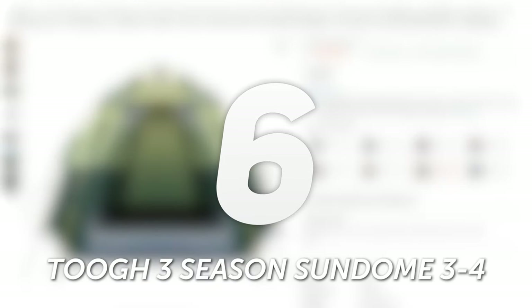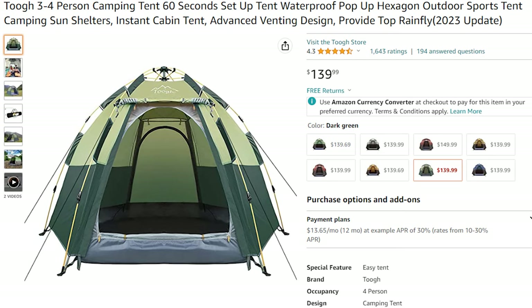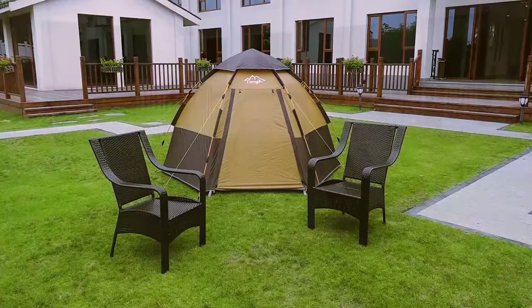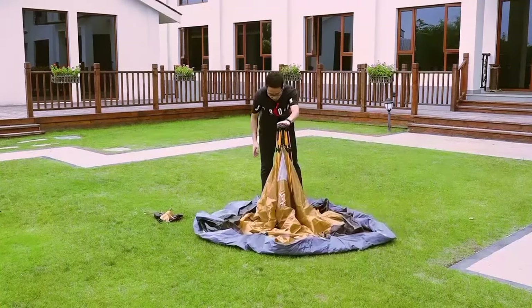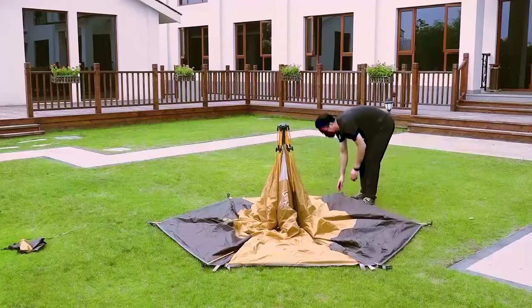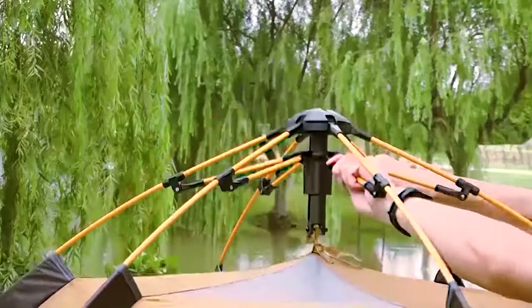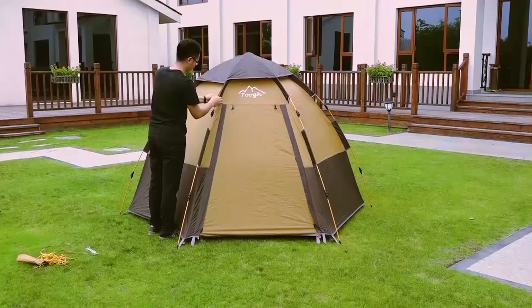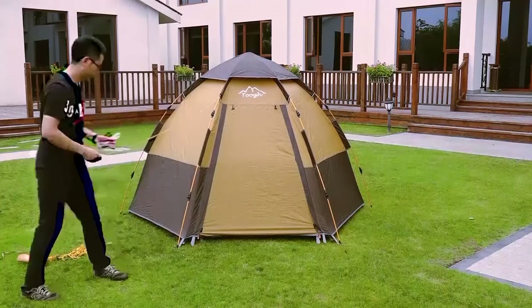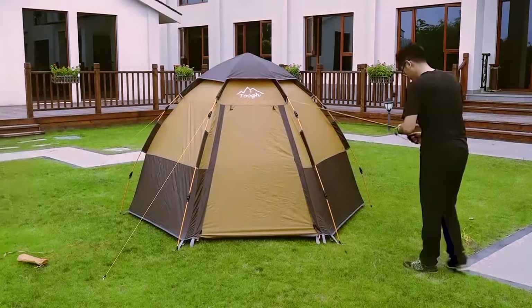Number 6: Tug 3-Season Sundome. Weighing in at just 11 pounds, the Tug Sundome is the ultimate lightweight companion for backpackers who love to explore the great outdoors. With its easy-to-carry bag, you can hit the trails with ease and set up camp wherever your adventures take you. But don't let its lightweight nature fool you — this tent is still spacious enough to accommodate a small family or a group of friends, and its unique hexagon shape with six poles provides higher security against winds.